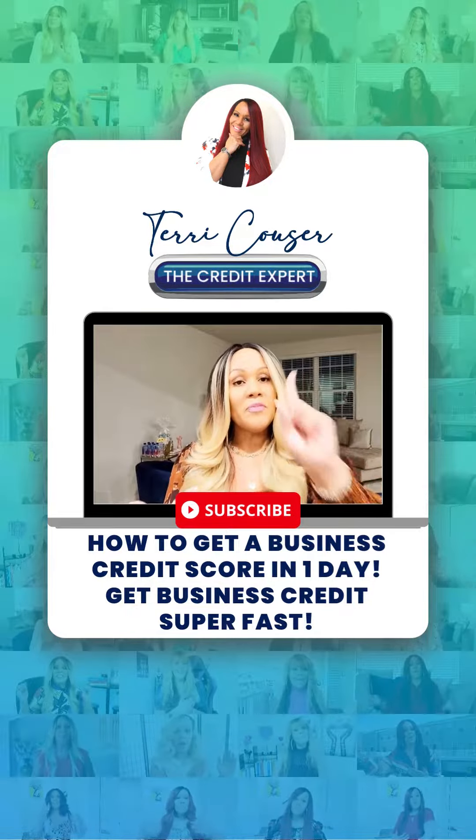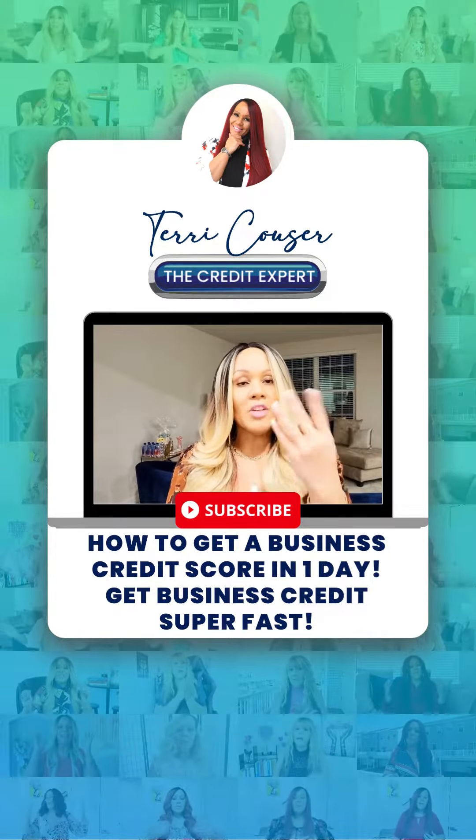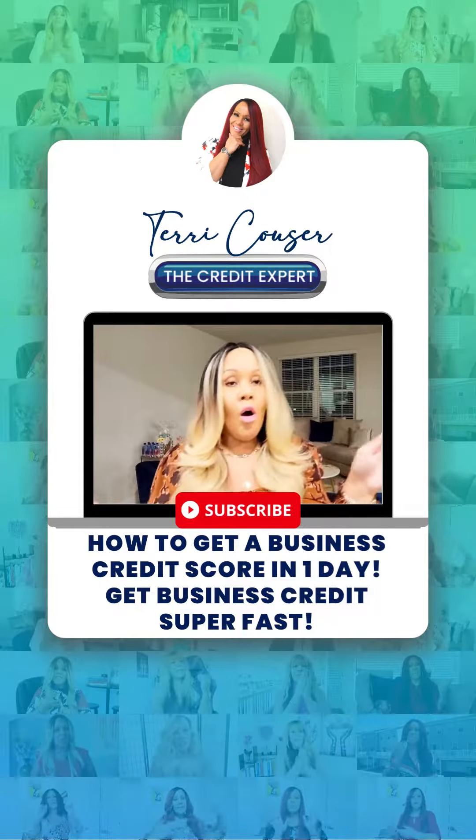Step number one is your fundability and credibility — that's your pre-step. Step number two is applying and having at least four accounts report to business credit bureaus for Dun & Bradstreet and for Experian. You can do that all in one day.